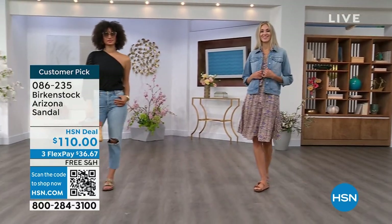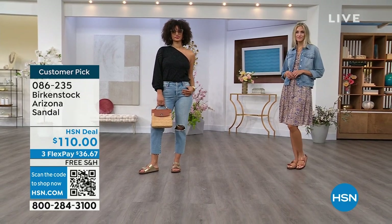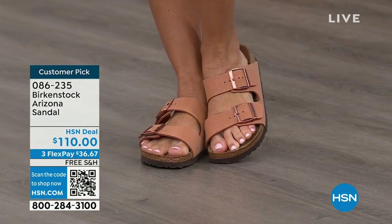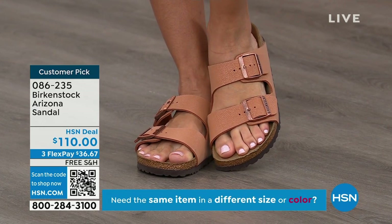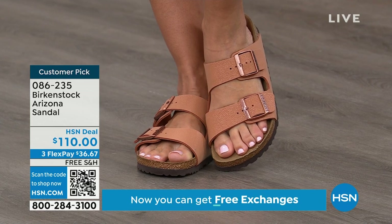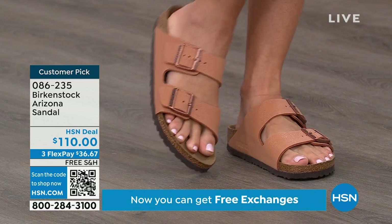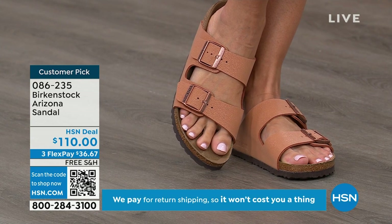This is the most recognizable Birkenstock — the one that everyone knows and loves, the one you see everywhere. People try and emulate it on the runways. This is our iconic sandal. Every Birkenstock wearer has the Arizona because it is so iconic. It has thicker, wider straps — fully adjustable, both working buckles.